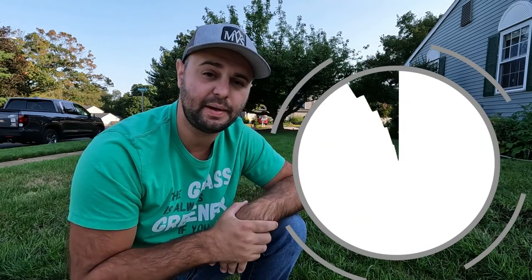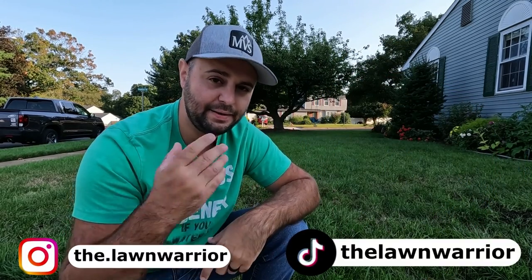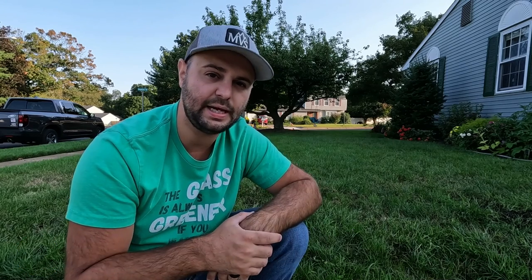Trust the process. If you have any questions or concerns, leave them down in the comment section below. If you enjoyed today's video, make sure you smash that like button — it really does help out with the channel. I'm also available on Instagram and TikTok, so go check me out there. As always, I'll see you in the next one.